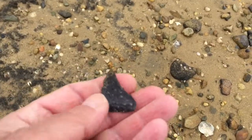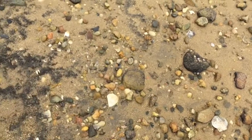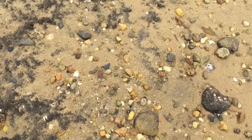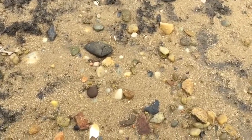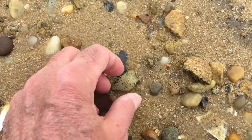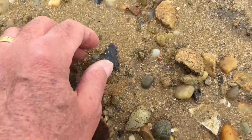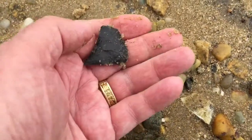I found this really nice flake that fooled me at first — I thought it was a point. A really nice flake. I looked a little extra close and came on down, and I do think we've got another point here. Let's move this piece of gravel out of the way and pick this up.